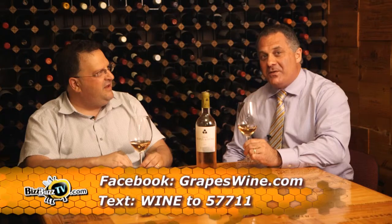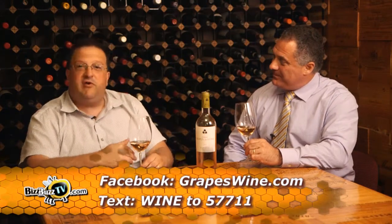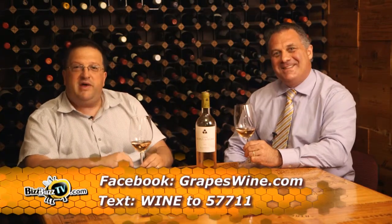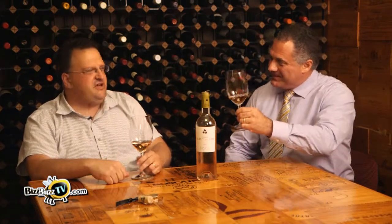You'll be the first to know about all the new wines that come into Grapes Wine. And Steve's become a great customer of Grapes. He loves what we do. He's become a great ambassador for what we're all about, and we love working with him. Cheers!